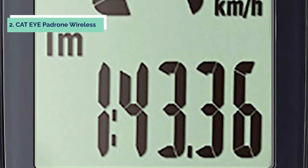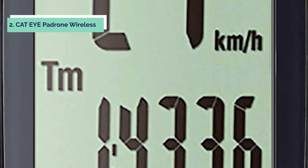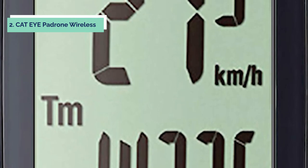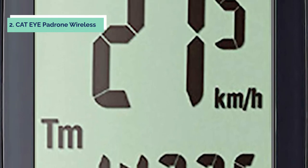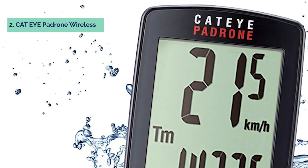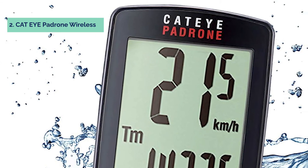At number two, we have the Cateye Padrum Wireless. The Cateye Padrum Wireless Bike Computer is simple and easy to use. Track your current speed, average speed, max speed, total distance, and trip distance with ease. The large display screen makes it easy for you to see where you are at any given time during your ride. The Cateye Padrum Wireless Bike Computer is compatible with ANT+ enabled power meters, heart rate monitors, and speed/cadence sensors — just pair it up and get riding.